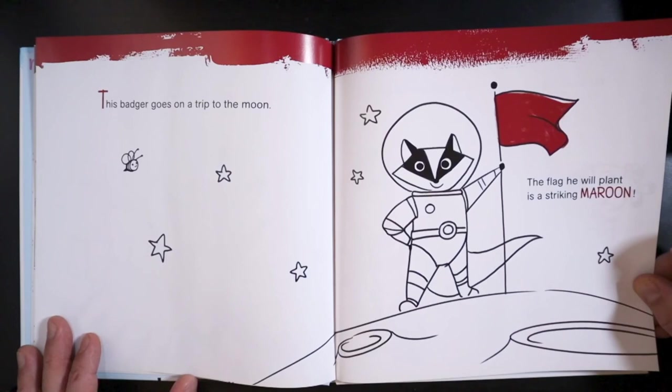This badger goes on a trip to the moon. The flag he will plant is a striking maroon.